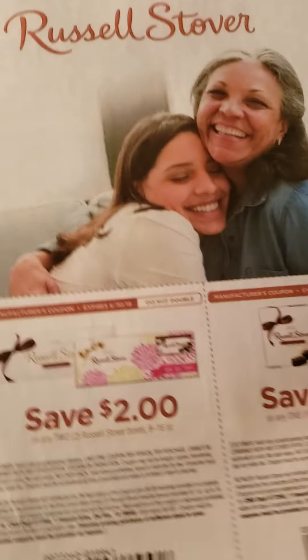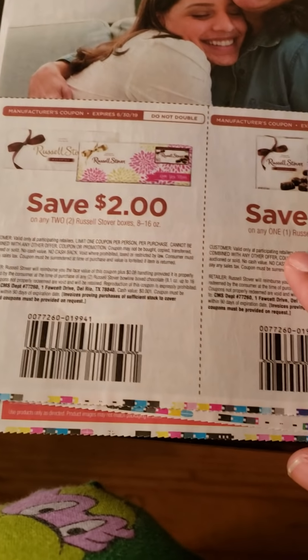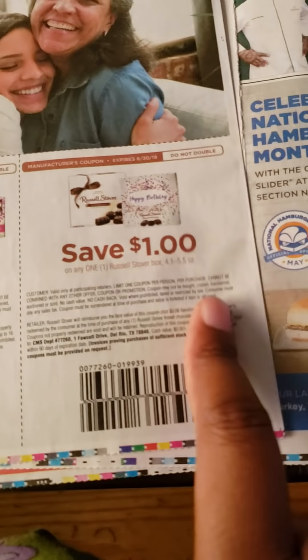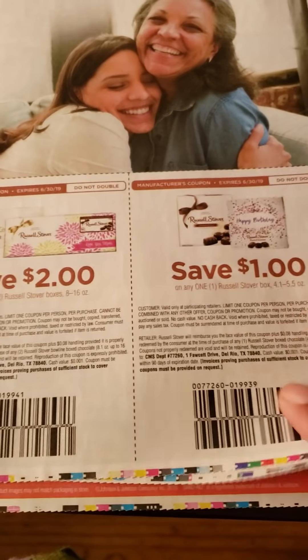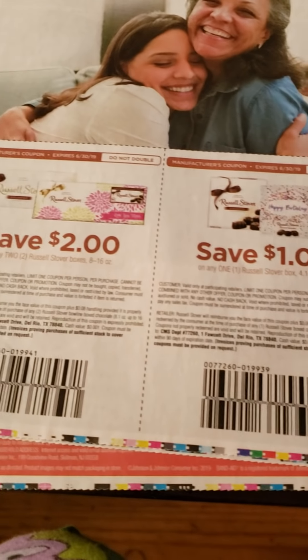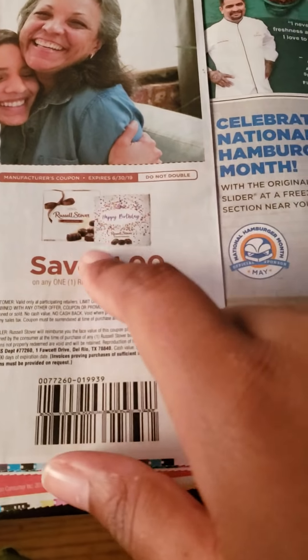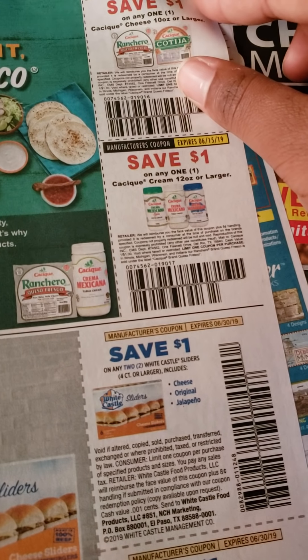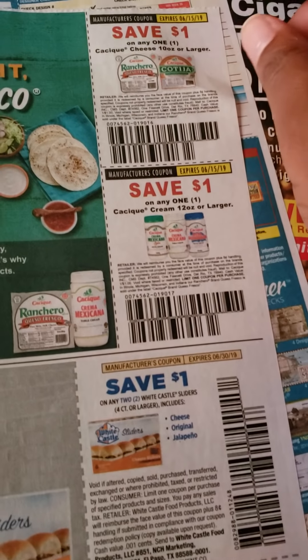Somebody's playing with slime. Russell Stover — $2 off when you buy two, and $1 off when you buy one. My Walgreens had some that was kind of discounted, so I might want to check that out in the 4.1 ounce box — I think it's the little boxes. Also, we have different cheeses or creams over here, so save a dollar on those.